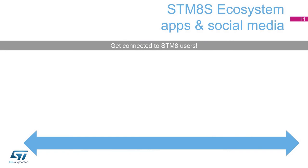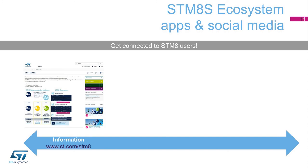Get connected with our STM-8. The first place to go is www.st.com/STM-8 in order to find all ST information relative to this MCU family. If you're not sure about the exact STM-8 to pick,